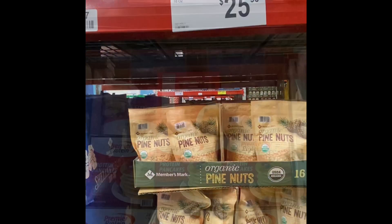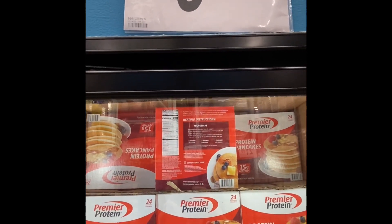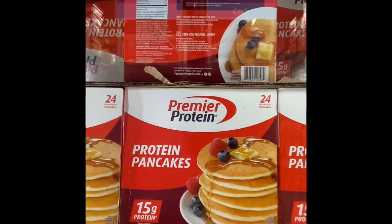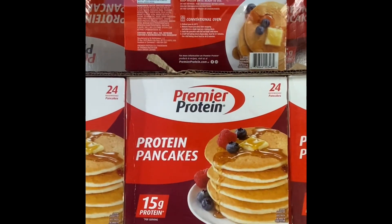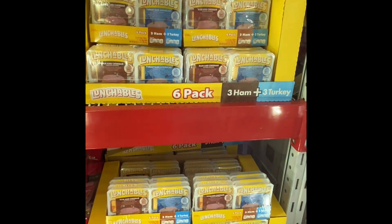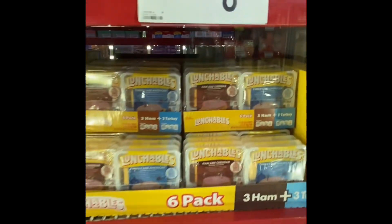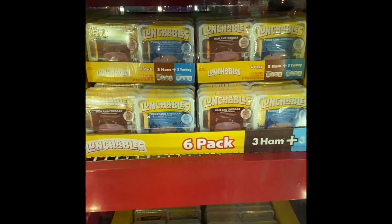Pine nuts were cheaper. This was a really good deal and something I had never seen before — Premier Protein pancakes. Good way to get protein into your kids. Lunchables — my daughter loves Lunchables. They're not the greatest, I know, but they were a superb price.